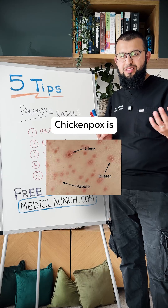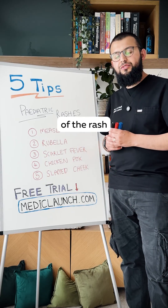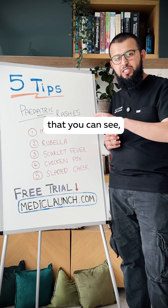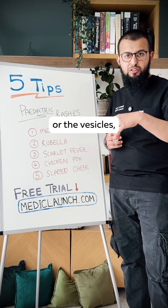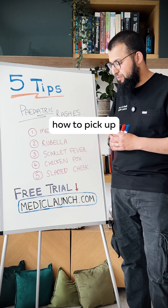Then you have chickenpox. Chickenpox is contagious and needs to be isolated. It's the various stages of the rash that are often assessed in exams — whether it's the early macules, the papules, the vesicles, or the later crusting. Chickenpox is a condition you should really know how to pick up and detect.